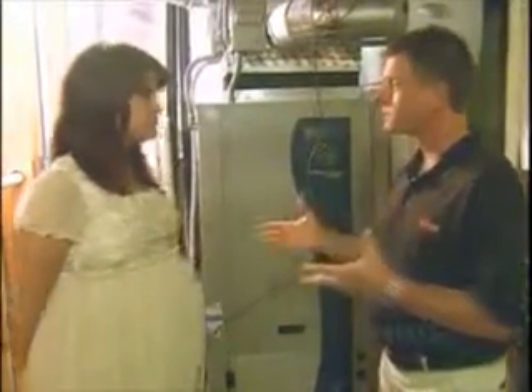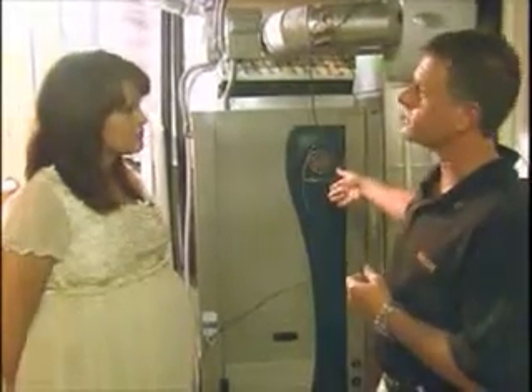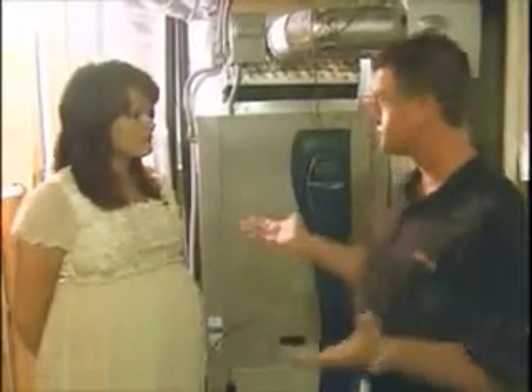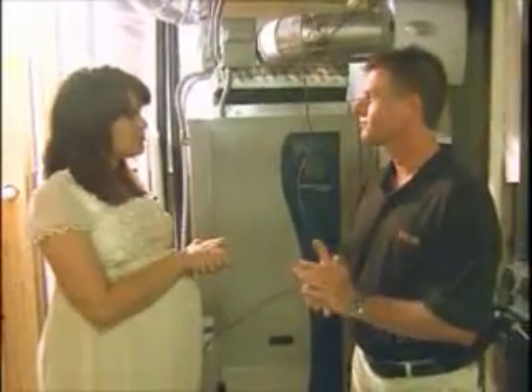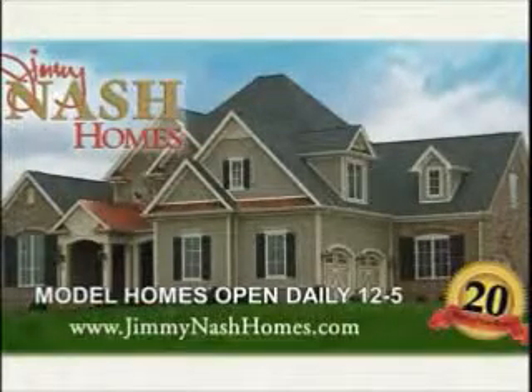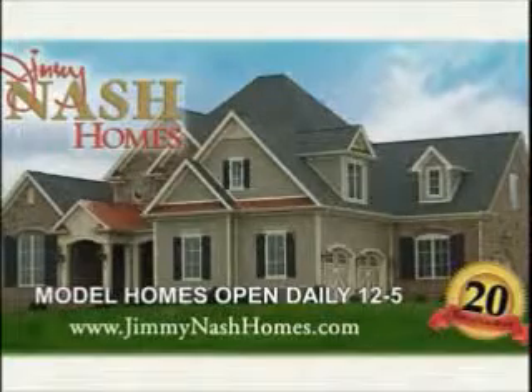With our Energy Star homes, that's standard for us. We're able to use one system in a house over 4,000 square feet — it handles the basement, first floor, and second floor. This home has two master suites, so it's a big house. For questions about the geothermal promotion or Jimmy Nash Homes in general, visit the model homes at Patchen Wilkes and Steel Meadows, open daily 12 to 5, or visit jimmynashhomes.com.